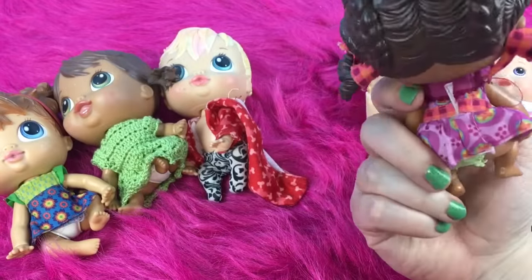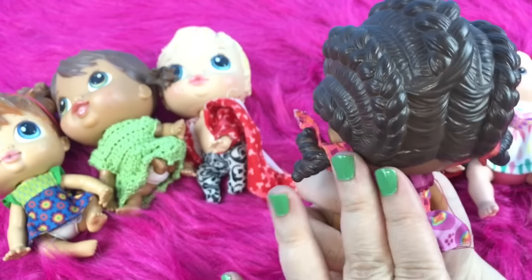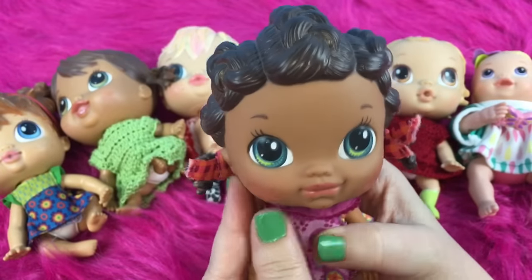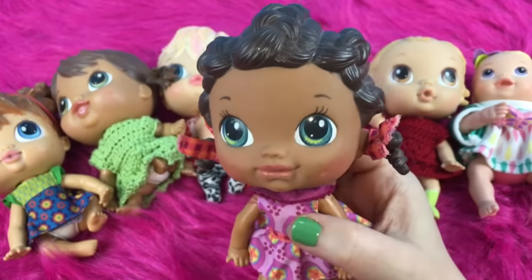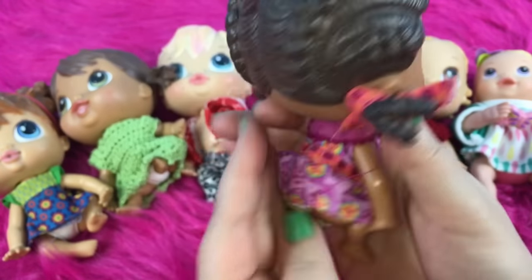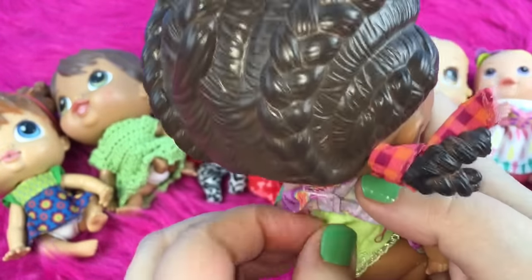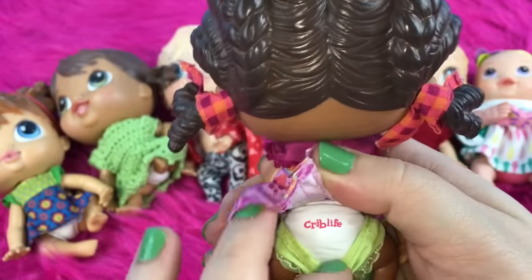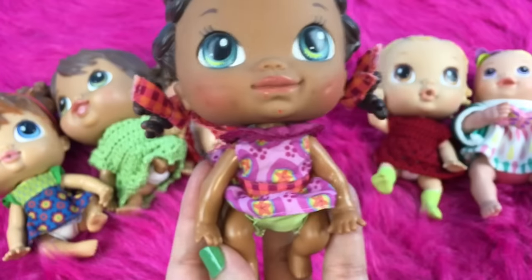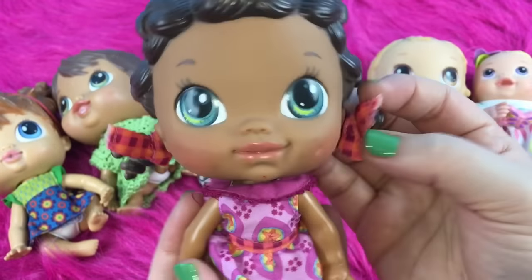I forget what her name is, but she's really pretty. She has like little cornrows in her hair with little curls at the end, and she has beautiful bluish-yellow eyes and a little dimple on her cheek — if you look. But her face is kind of dirty, so overlook that. She is also wearing a little diaper cover, and if you take it off, you can see it says Crib Life on the back of her diaper. I love that little green diaper cover and she has pretty little bows in her hair.